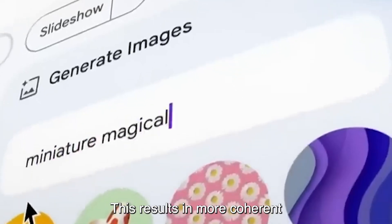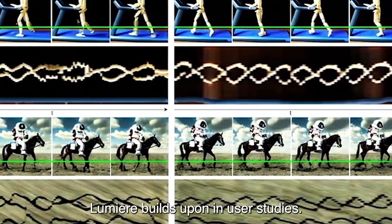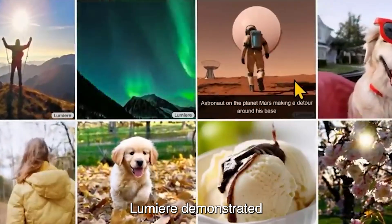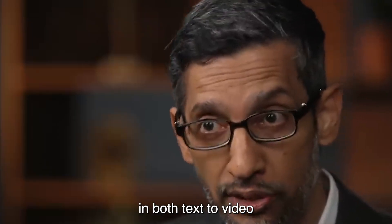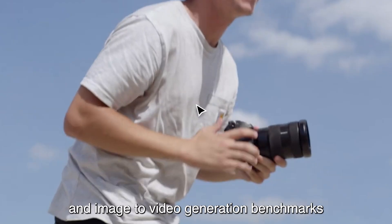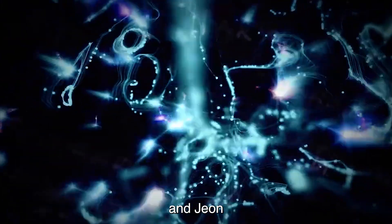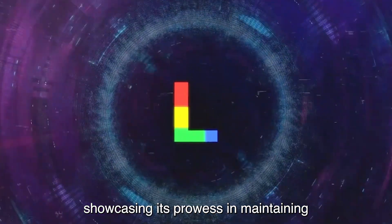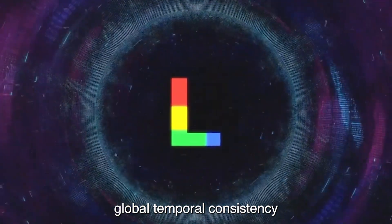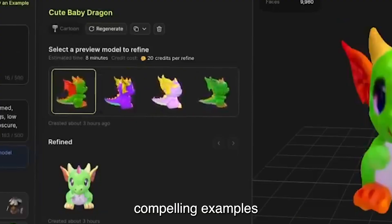This results in more coherent and realistic motion in the generated content. Leveraging pre-trained texture image diffusion models, Lumiere builds upon strong foundations. In user studies, Lumiere demonstrated superior performance compared to other text-to-video models, earning preference in both text-to-video and image-to-video generation. Benchmarks pitted Lumiere against competitors like Pika, Image Diffusion Video, and Gen2 Runway, where Lumiere outperformed across categories.